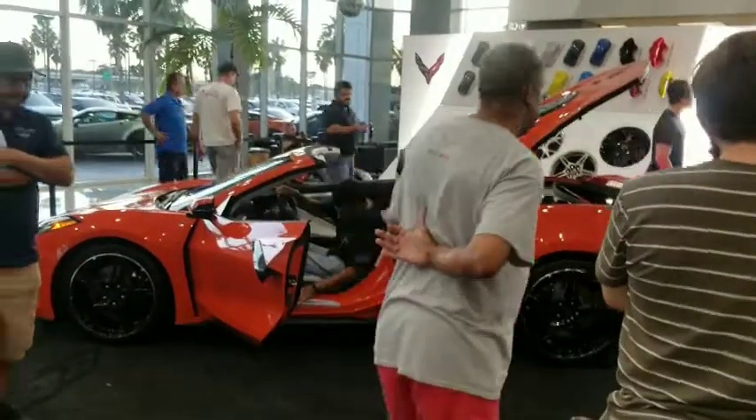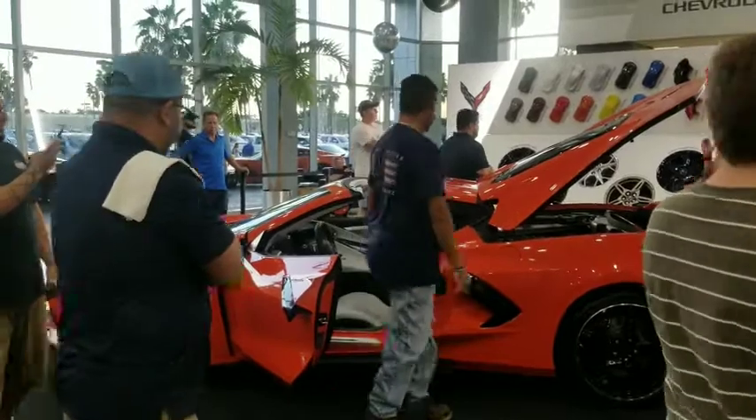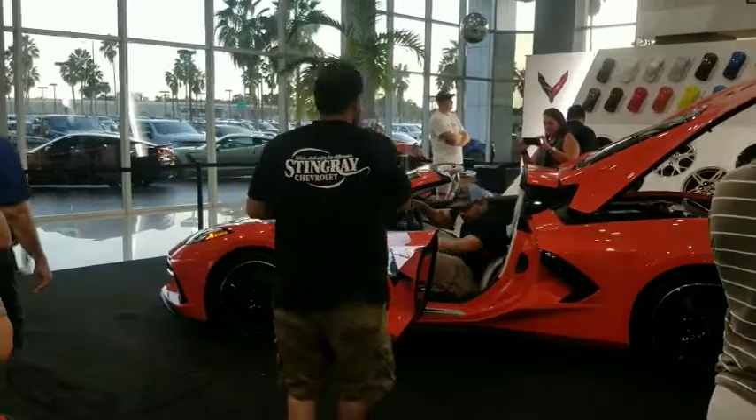Wow, what a beautiful car. Kind of looks like a Ferrari and a Corvette mixed together.